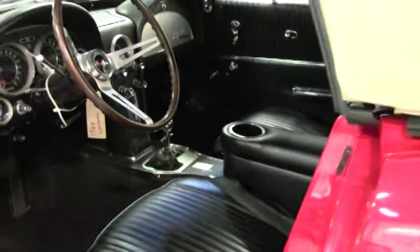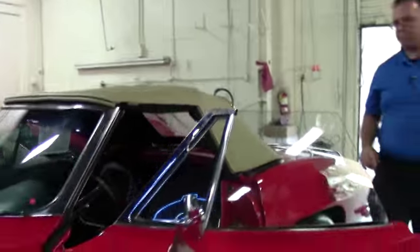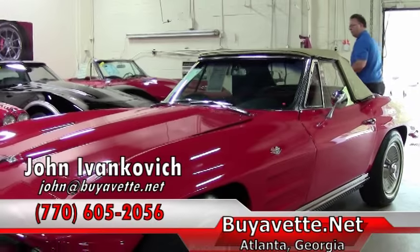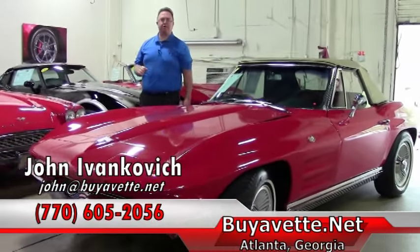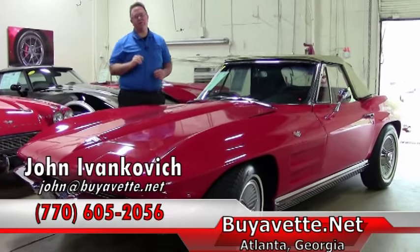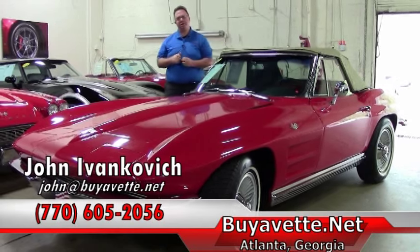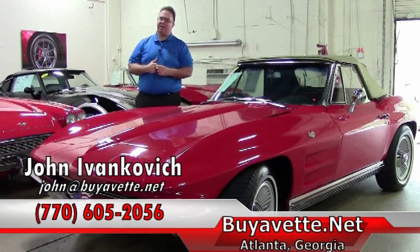An extremely fun, well put together machine that would be great on your favorite road trip or that ride to work — always my favorite with the top down. Give me a call at 770-605-2056 or email me at john@buyavet.net if you'd like to know more about this '64 or any of our hundreds of Corvettes we have in stock. We'll see you on the road.